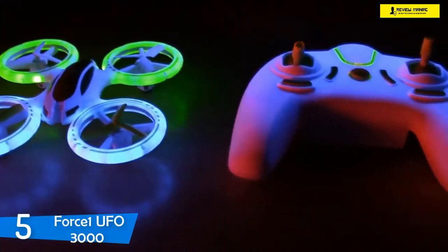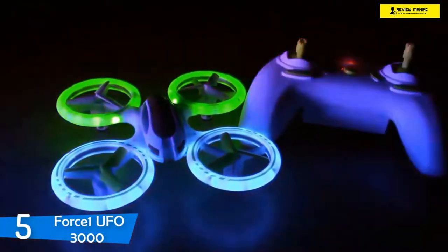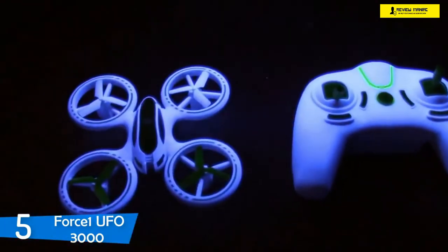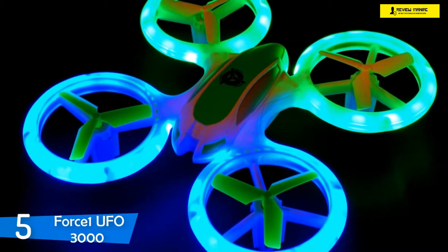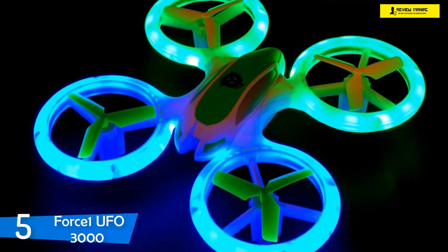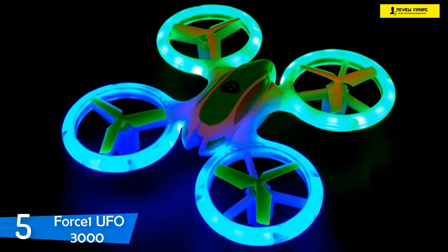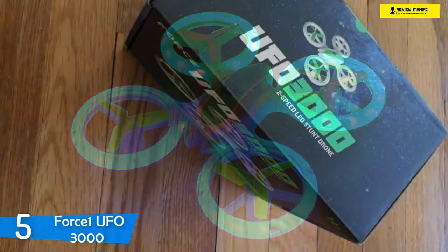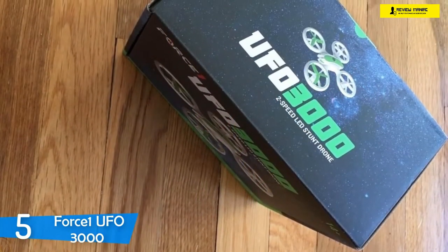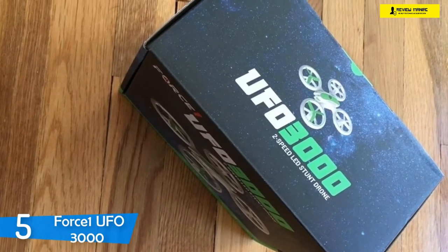The Force One UFO 3000 sports a super modern body that is streamlined and refined to make it move quicker than most drones in its price range. What makes this drone more attractive is its ultra-bright LED lights on its prop guards that shine bright green and blue lights, making the drone visible at night. Some users have reported that you can take breathtaking long exposure shots thanks to this feature, and during my testing it revealed to be true — with time I could draw words using the long exposure on my camera.